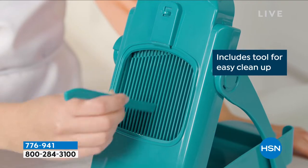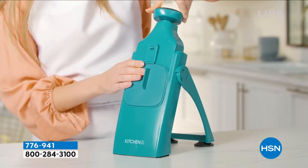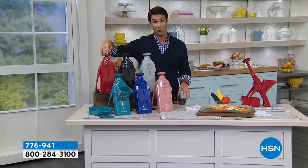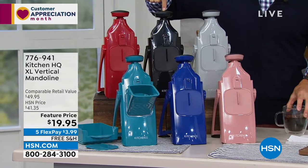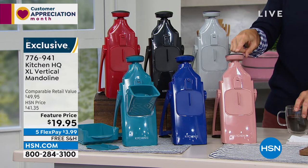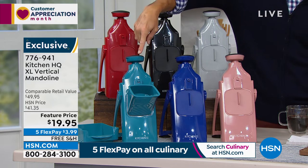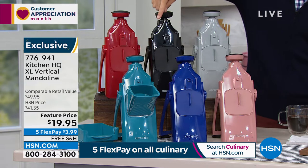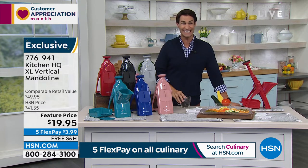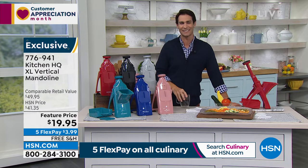It is easy to clean with multiple settings. You get a little cleaning tool right inside the blade. It is durable, strong, easy to store, with great safety features. Colors available: red, black, silver, rose, dark blue, and teal — all very popular this last year. It's 50% off today — $19.95, and we're covering shipping and handling. It's on five flexible payments of $3.99, and we will ship this out to you.